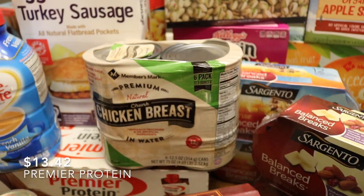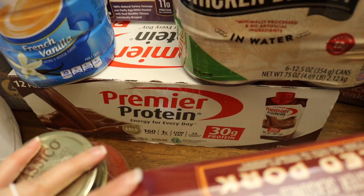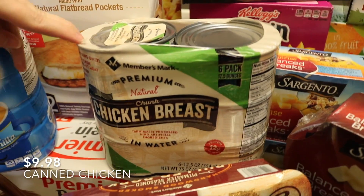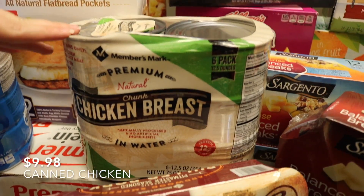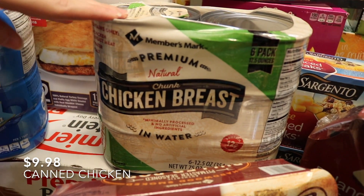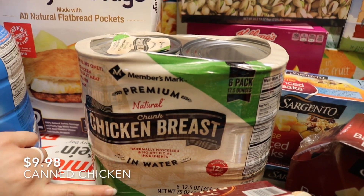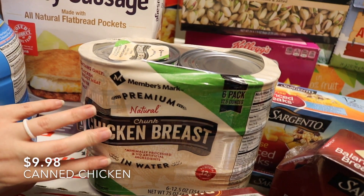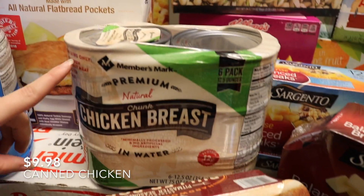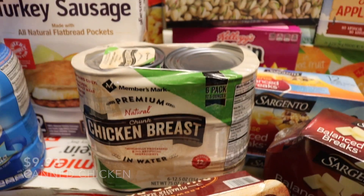Back here we've got some protein shakes that my husband likes. And then we've got some canned chicken breast in water. I used to make my dogs homemade dog food from scratch with raw chicken, but it's just gotten too much with a baby. This canned chicken breast has really good ingredients — only chicken breast meat, water, and salt. I wish it didn't have salt, but that's fine.